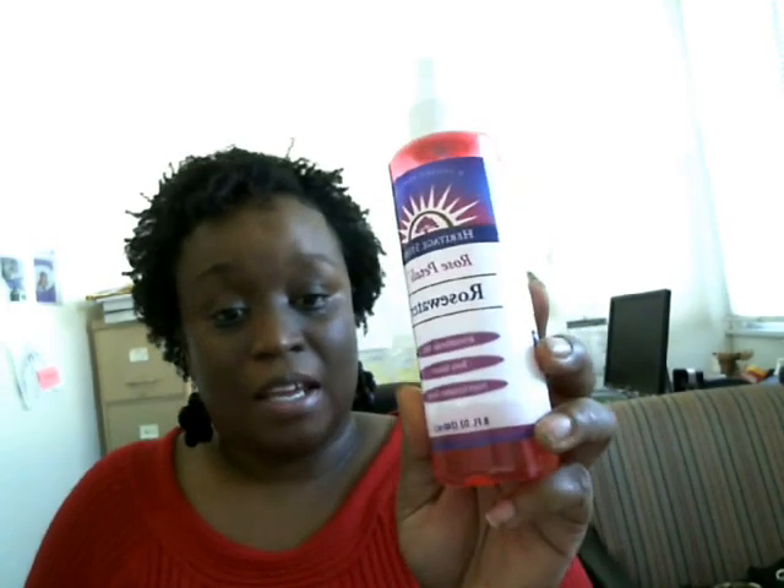Hi guys, I wanted to talk to you today about something that I've heard a lot about since I've been natural, and it's rose water. I purchased some rose water and on the bottle it says that it's aromatherapy mist, a body splash, and it's from European roses.